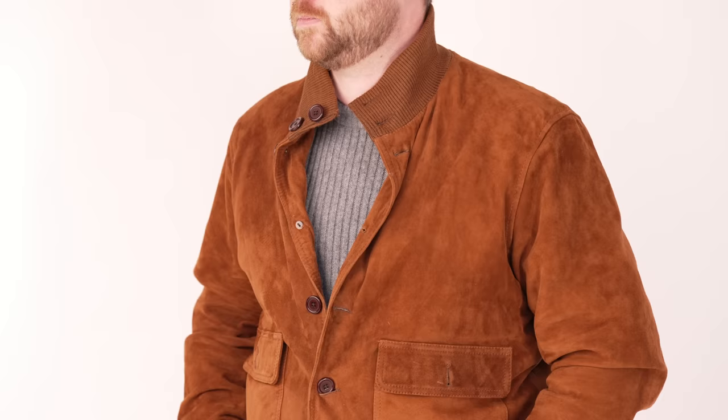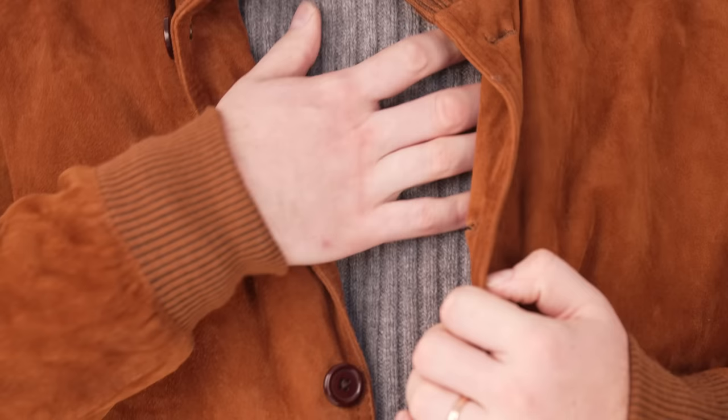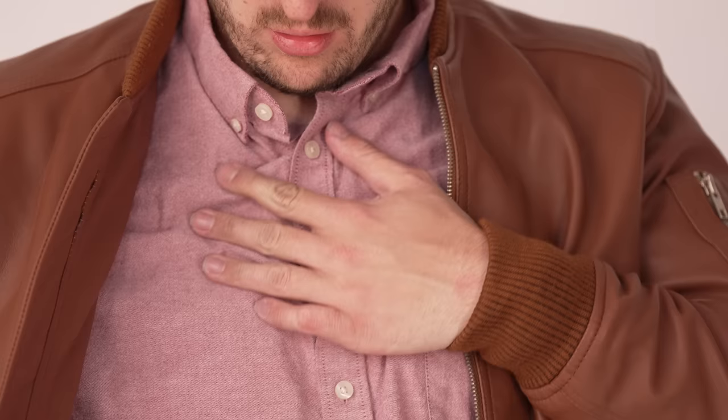Don't wear a bomber jacket over another jacket like a sport coat — not only is this a clash of formality, but it adds too much bulk. If you need extra warmth, go for knitwear. A t-shirt can be too cold, so adding knitwear is perfect, and in the depth of winter a chunky knit sweater works well. You can increase the formality slightly by adding a button-down shirt like an OCBD or flannel shirt — these are inherently more relaxed than a typical dress shirt. To elevate the look, try to keep your shirt tucked in; if untucked, don't let it fall below the bomber jacket as that can look sloppy.